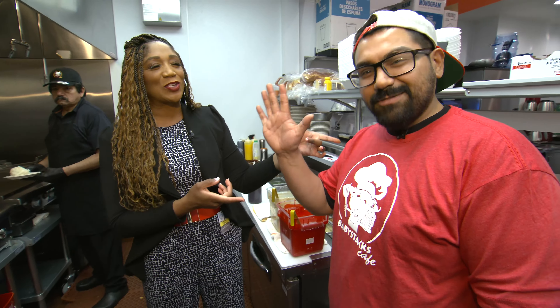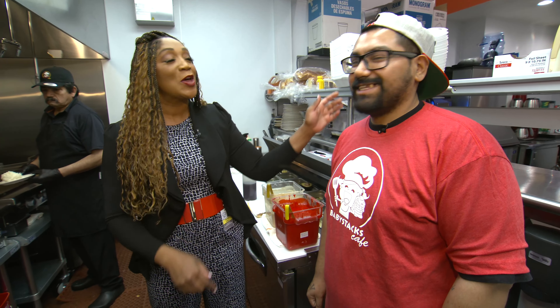Joining me is Carlos, the kitchen manager of three locations, including this one. So what are we making today? We're making adobo fried rice. Let's get to it.